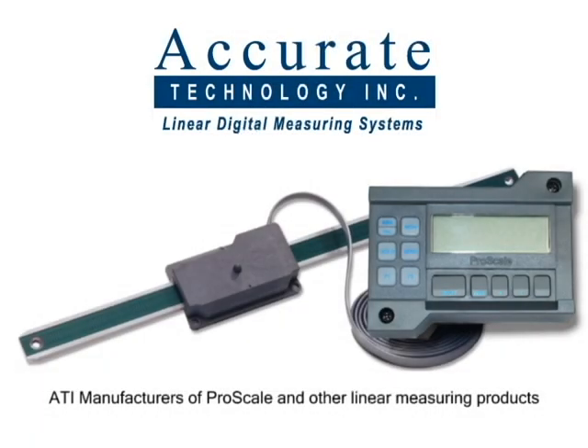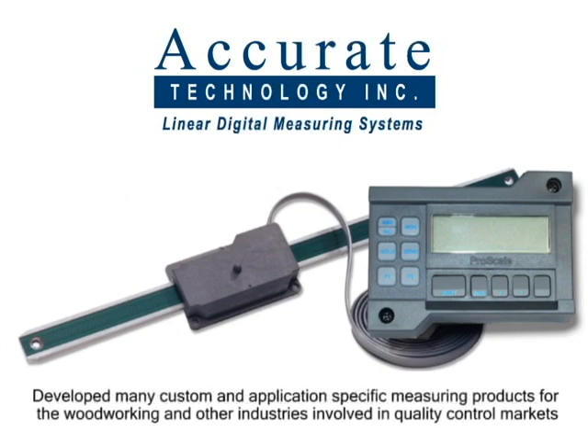Accurate Technology, ATI, manufactures ProScale and other linear measuring products based on capacitive encoding or inductive encoding technology. During their 20 plus year history they have developed many custom and application-specific measuring products for the woodworking and all industries in the quality control markets.